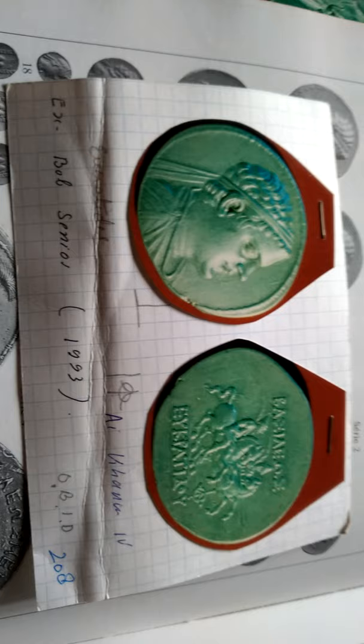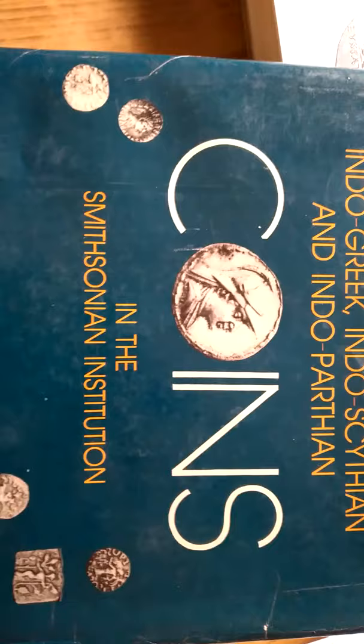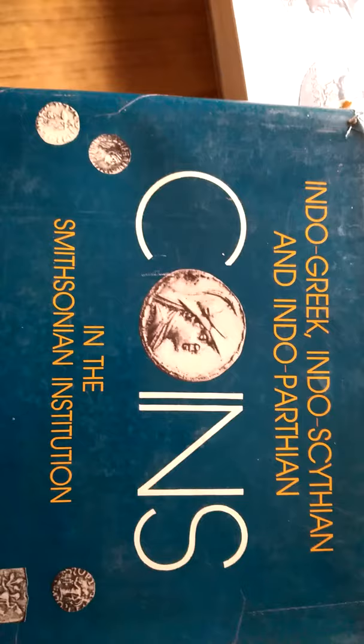Professor Osman Boparachi of CNRS, Bibliothèque Nationale Museum, France. This coin has been described in the Indo-Greek, Indo-Scythian, and Parthian coins catalog of the Smithsonian Institution.